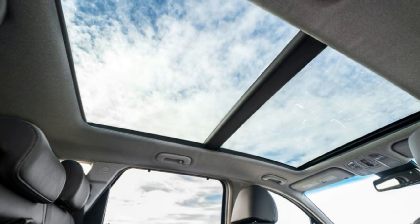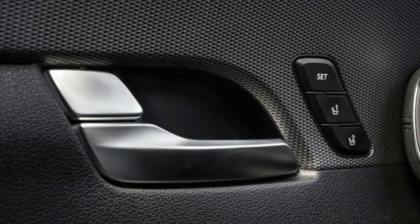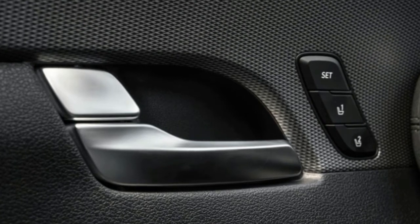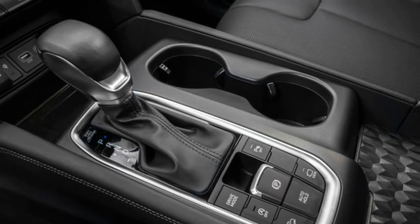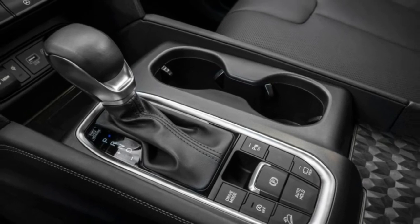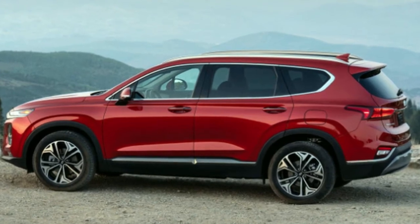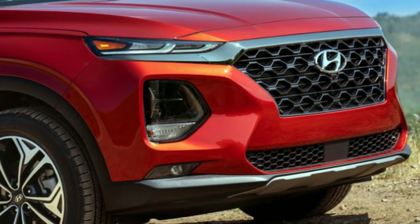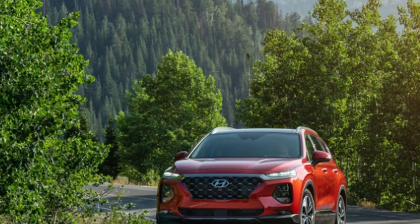Those slim lighting units that flank the grille are the LED daytime running lights and turn signals — it's okay if you initially thought they were super skinny headlights, too. The 2.6-inch longer wheelbase makes the Santa Fe look more planted, while adding about an extra inch of rear legroom compared to the previous model. The more horizontal side profile and large glass area, especially the small side windows ahead and behind the A and C pillars, help improve visibility.